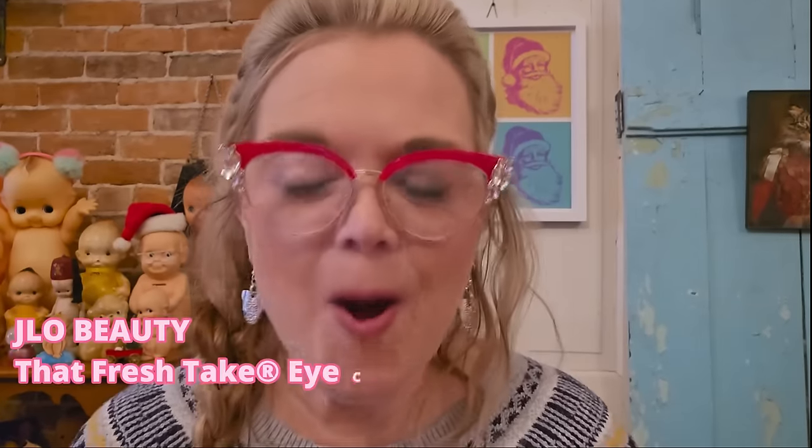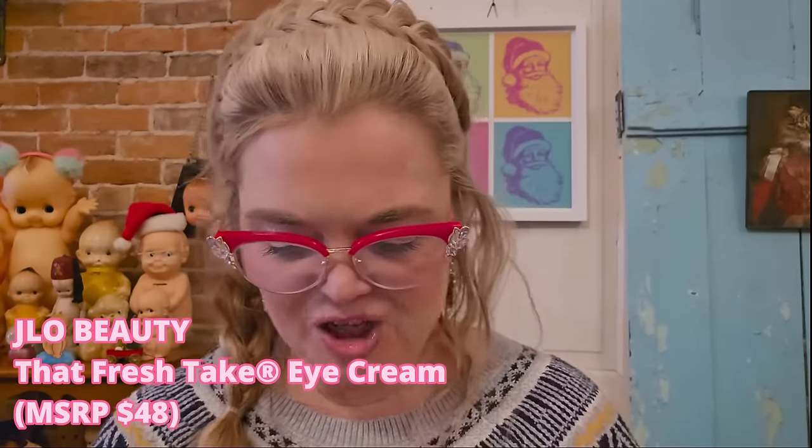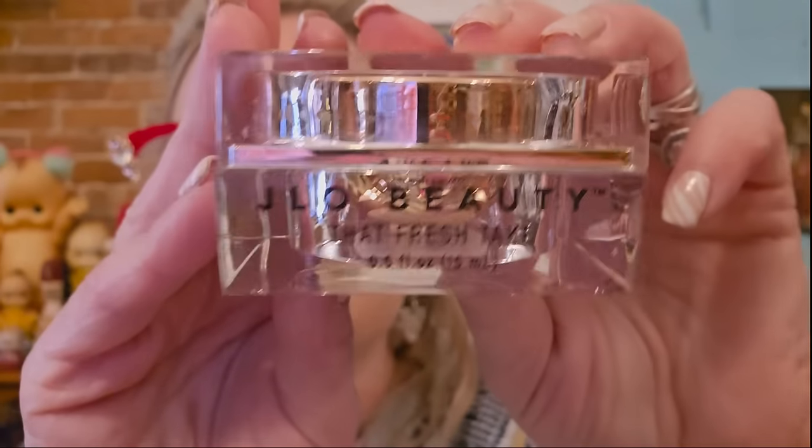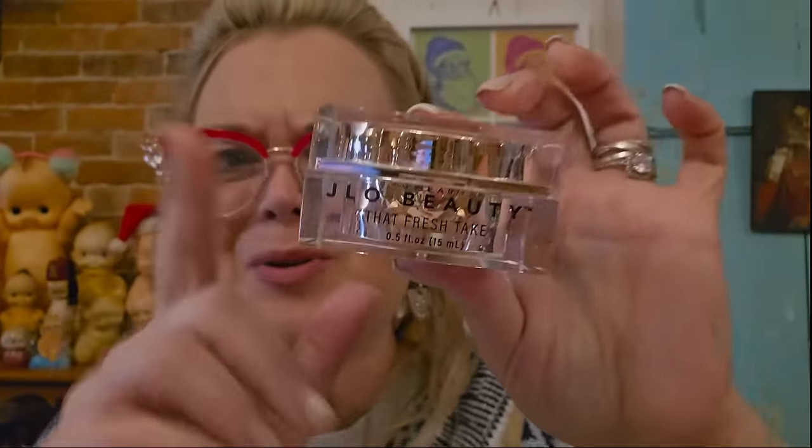Look at this pretty packaging — this is J-Lo Beauty That Fresh Take Eye Cream. I know I should use eye cream but I don't, so I'll probably list this on eBay. Beautiful packaging though, J-Lo. I do like her cleanser — I've used it and really liked it.